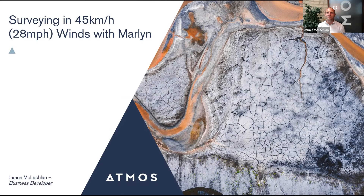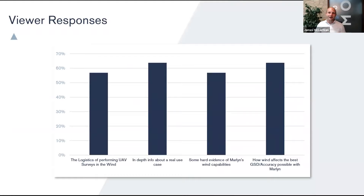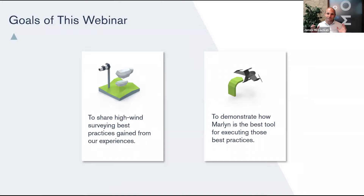Today is going to be all about wind. Wind is a bit like electricity — it's everywhere but you can never be really sure until you feel it. I asked you in your registration what you wanted to see, and here are the results: you wanted to know about the logistics of performing UAV surveys in the wind, some in-depth info about a real use case with Marlin, and some hard evidence of wind capabilities.